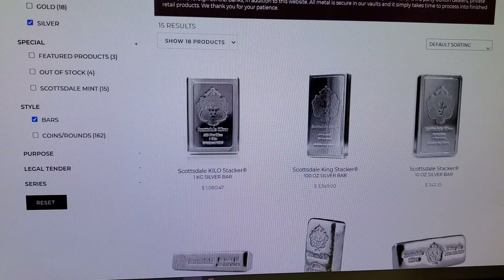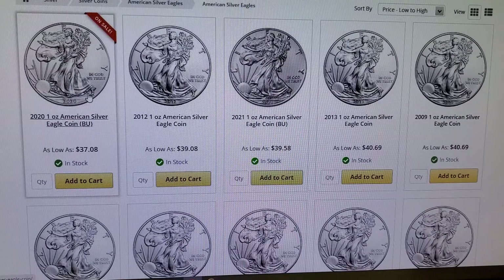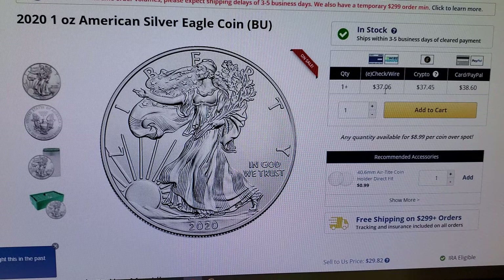Back to JM Bullion — here we have a sale on 2020 Eagles. I like this particular sale, and I'll tell you why. You can see it's $37.08, but when we click on it, it doesn't have a quantity scale. And if it doesn't have a quantity scale, it means you can buy one for that price if you pay by check or wire. So you can buy one to whatever they limit it to. That's a great deal, because now you don't have to buy 100 or 500 ASEs to hit this $37 price point.